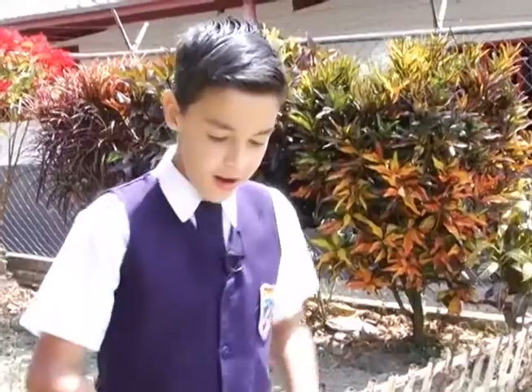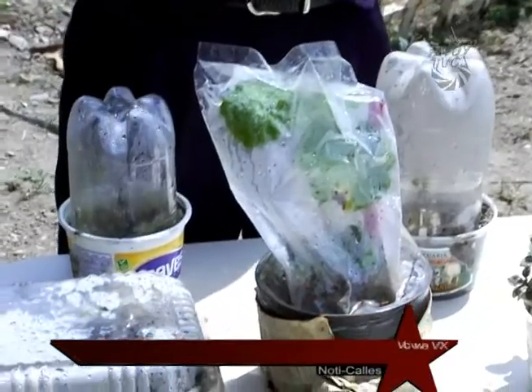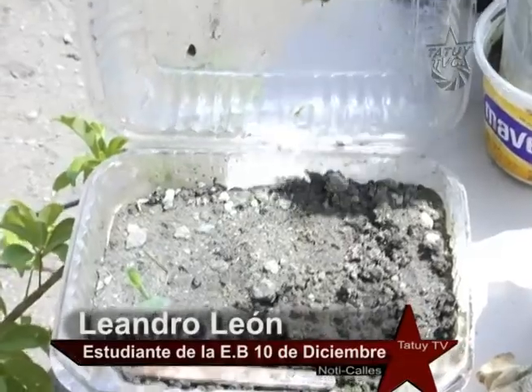Lo que vamos a hablar es sobre el invernadero. La bolsa es un material para que la planta no tenga oxígeno exterior, creando ella misma su propio alimento y su propio ciclo del agua.